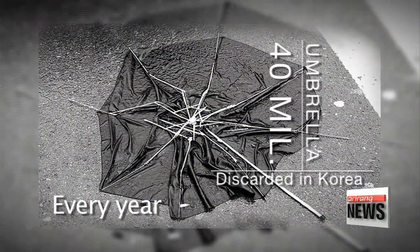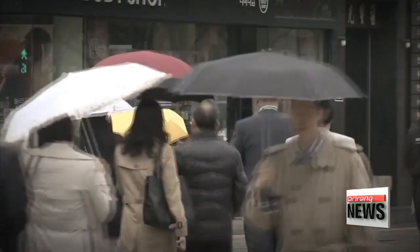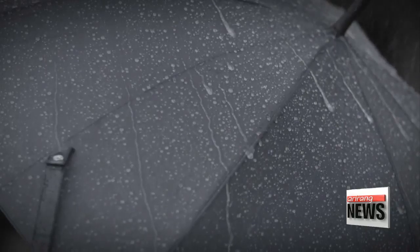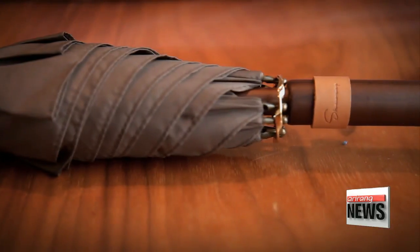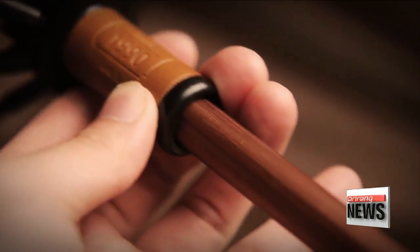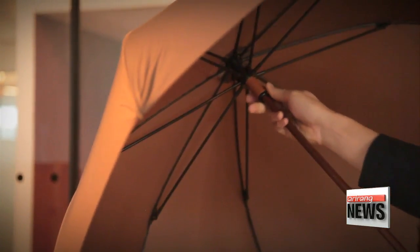Every year, a total of 40 million umbrellas are discarded in Korea. As the figure indicates, they're considered disposable items that are easily replaced. To change the traditional view of umbrellas, stylish and durable handmade umbrellas are being introduced in the market. Find out about these umbrellas as well as the philosophy behind them.